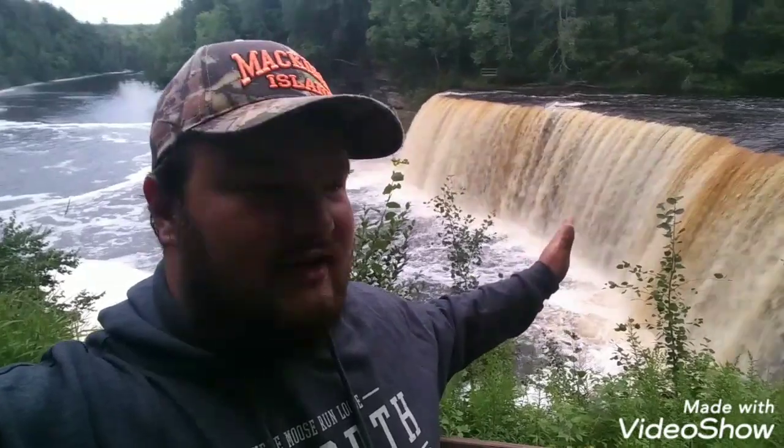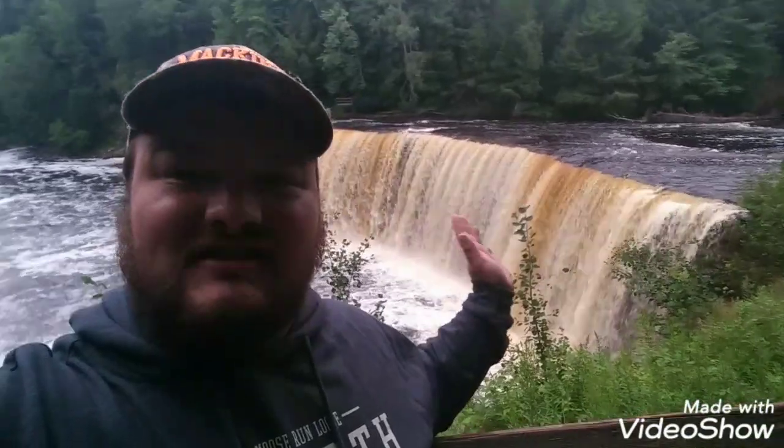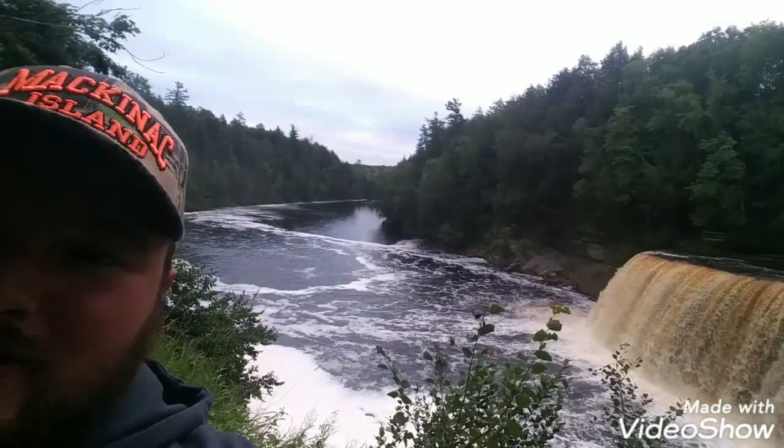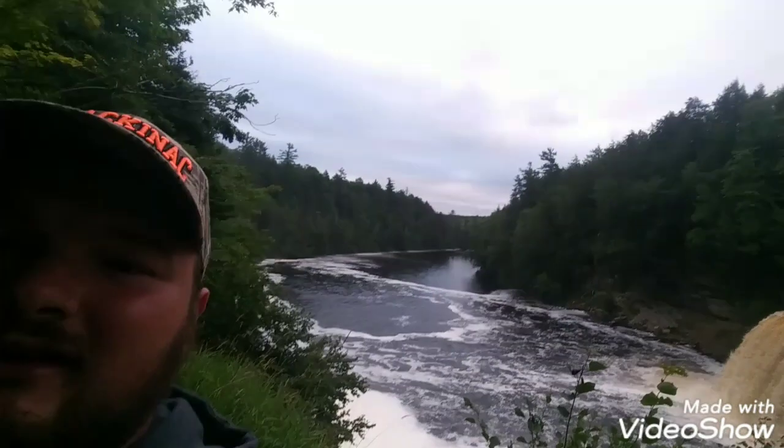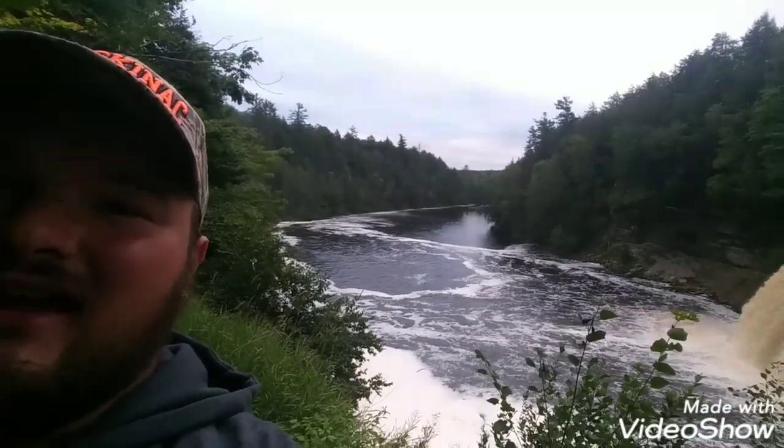Hopefully you guys can hear me, but these falls right here are the upper falls. This is one of the biggest waterfalls here in Michigan — or northern Michigan at least. I'm not too sure, but this waterfall is absolutely beautiful, I'm not going to lie. And I love how that river goes on for quite a ways too. That right there is absolutely beautiful, and I cannot say that well enough.